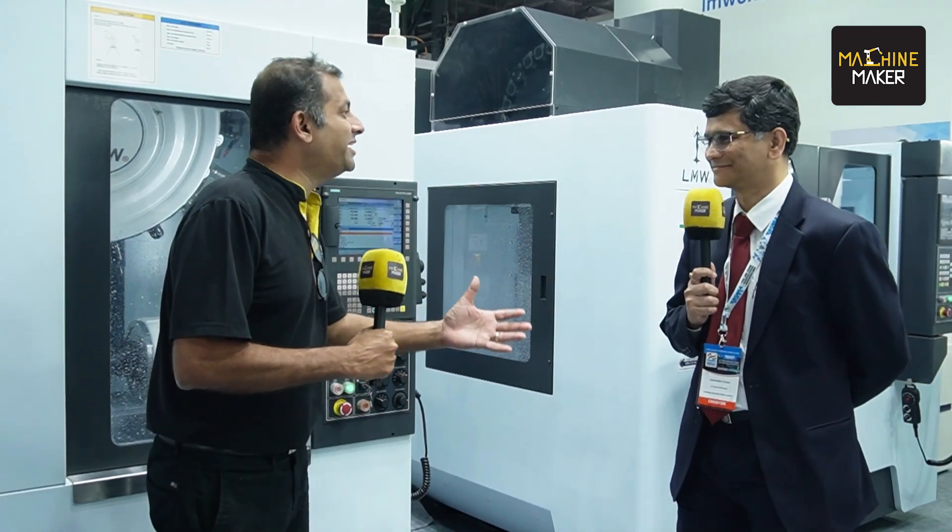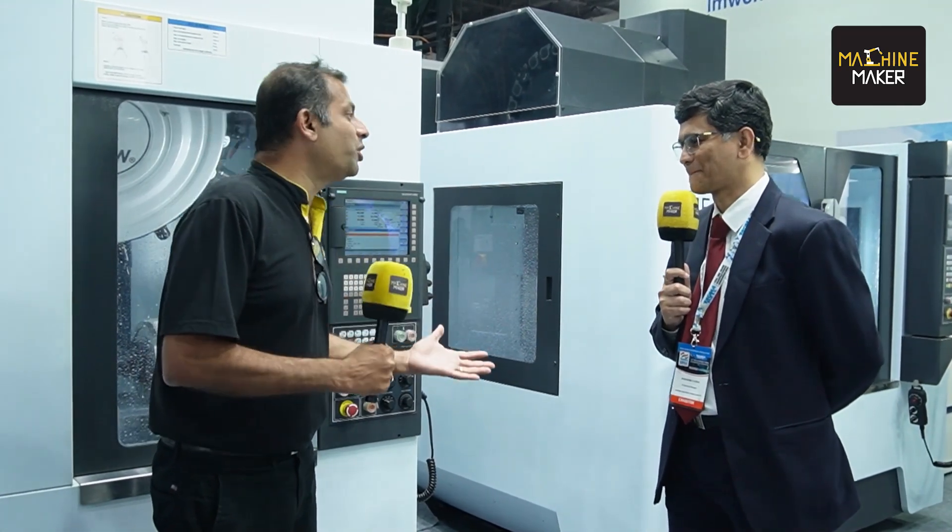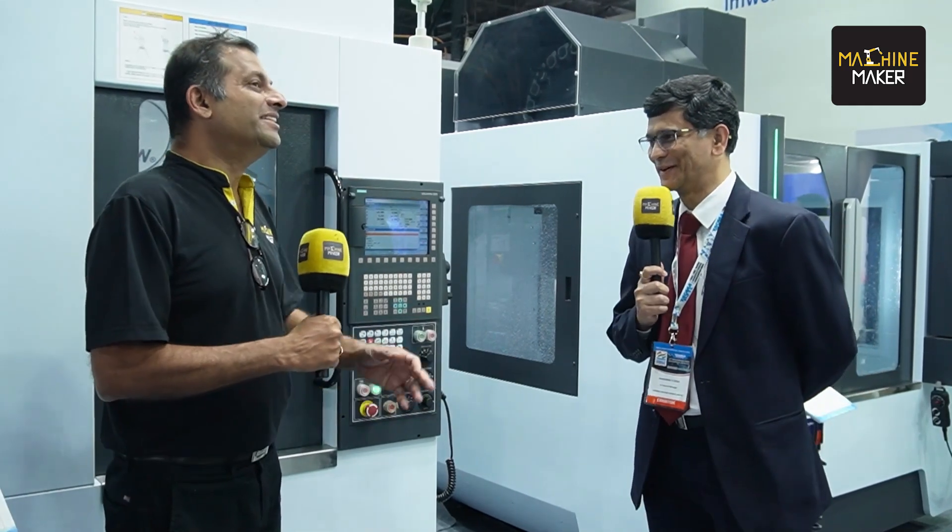Shashank sahab was actually heading the western region of LMW. Now, he has been promoted and is heading the entire India. Congratulations to that. Thank you very much. I think your experience and expertise can help more and more people in Indian manufacturing. Let's hope so.